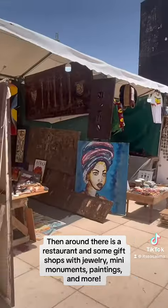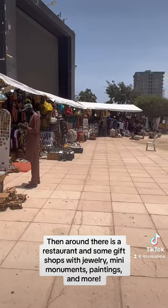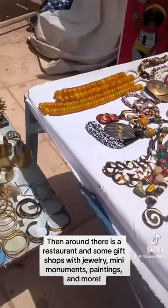Around there is a restaurant and some gift shops with jewelry, mini monuments, paintings, and more.